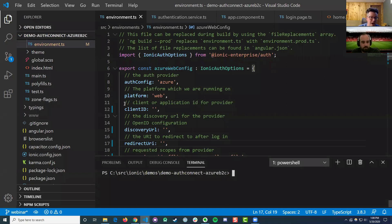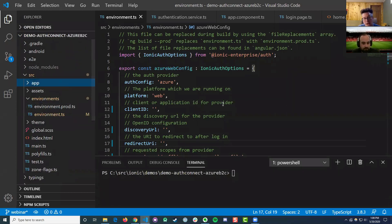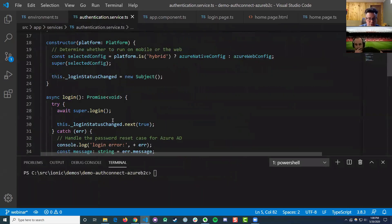I've got a templated app — it's a very simple experience where we have a login page that uses an authentication service, abstracting away AuthConnect and putting those details where they should be, securely.